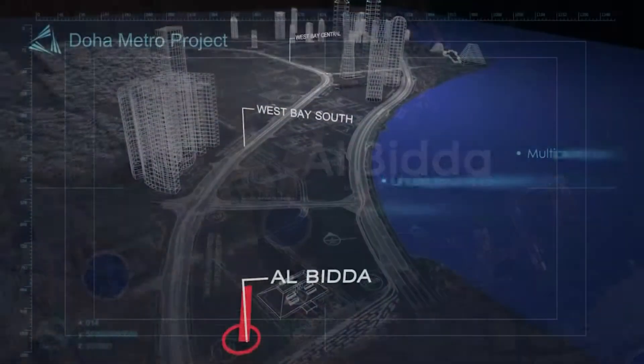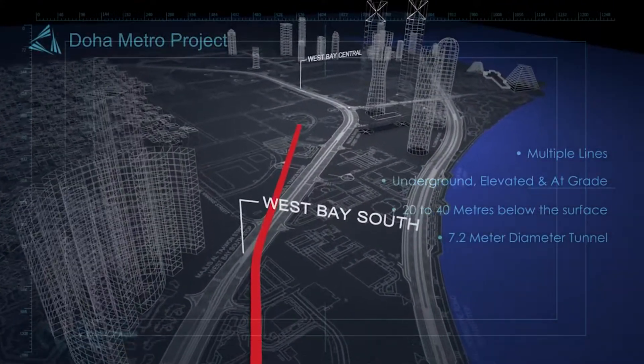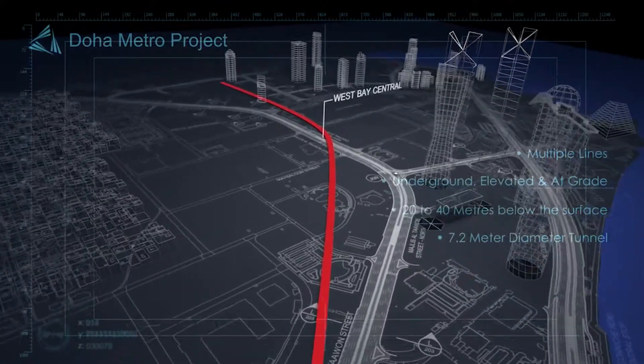Taking one example, at Albida there will be four TBMs launched — two in the direction of Misharab and two towards West Bay Central via West Bay South.